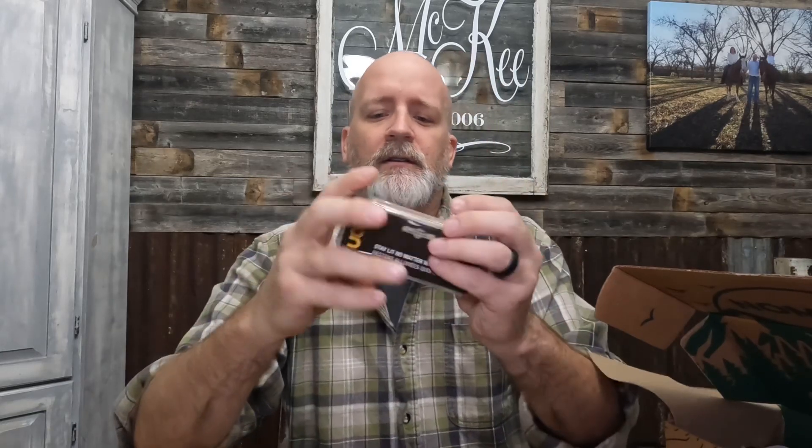First item: UCO Storm Matches. I definitely use these things. If you haven't tried them, they're awesome. It's pouring down rain outside right now, and I know without a shadow of a doubt I can dip these in water and still light them. They're awesome — I have them stashed everywhere. So far this box is looking really good.